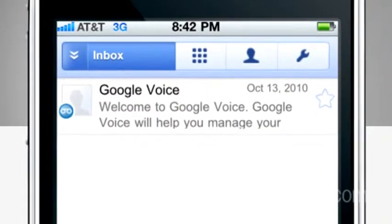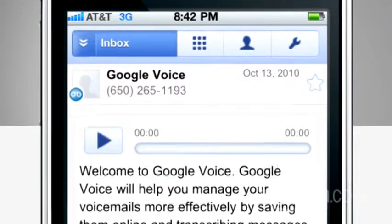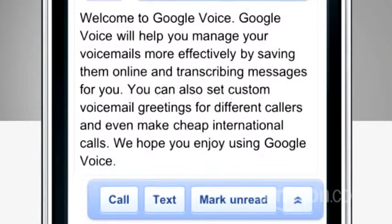Note that you'll be using a Google Voice phone number, so that's what the people you're calling will see in their caller ID. But the upside is all voicemails you get on that number can be automatically transcribed, meaning you can read your voicemail instead of having to listen to it.